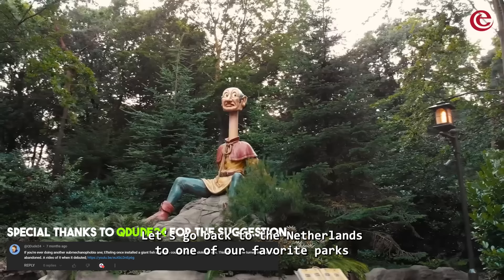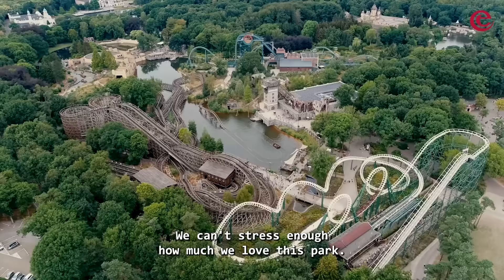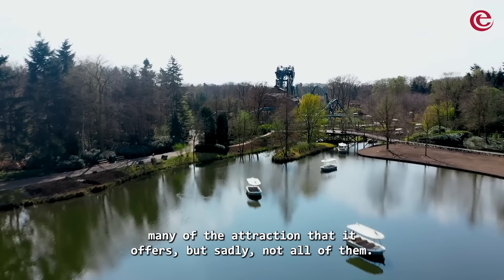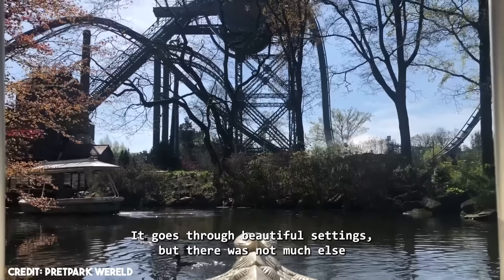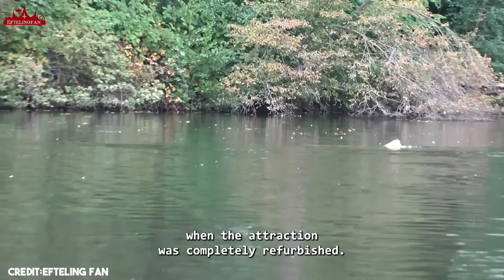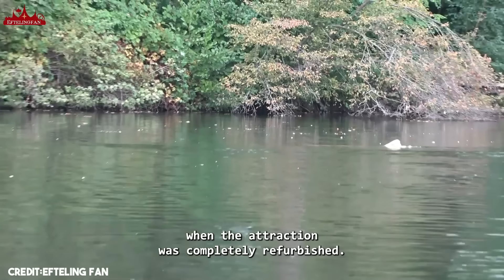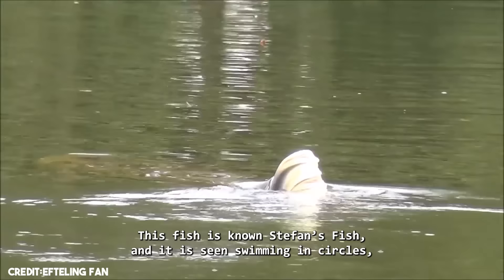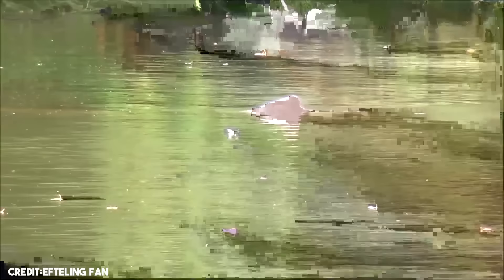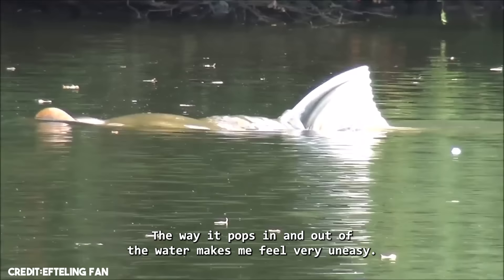Number 3: Stefan's Fish, Effling. Let's go back to the Netherlands to one of our favorite parks in the world, Effling. We can't stress enough how much we loved this park when we visited, though sadly we skipped the Gondoleta. The Gondoleta takes guests on a 20-minute sailing route on a boat using the towboat ride system, going through beautiful settings. But that all changed in 2015 when the attraction was completely refurbished. One of the best — and most terrifying — additions was a mysterious animatronic fish that appeared on the pond during the summer. This fish is known as Stefan's Fish, and it is seen swimming in circles, showing its mouth, back, and tail fin from time to time. Just imagine what it looks like underwater, moving on its track. The way it pops in and out of the water makes me feel very uneasy.